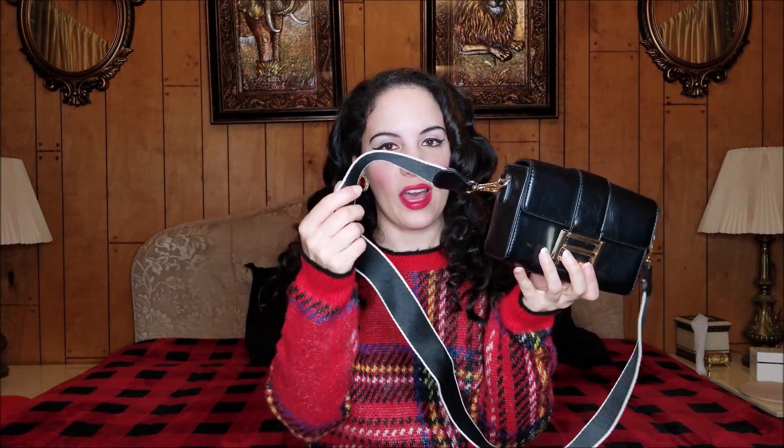Today I have a small Shein handbag haul. Starting with this one here — a plain everyday type of handbag. It comes with an extra smaller strap and a really cool wide strap; both are removable and interchangeable. I love this detail here on the clasp — this part doesn't do anything, it's just for show.